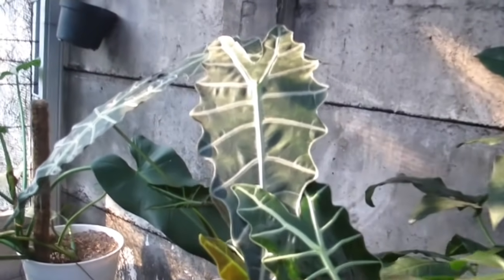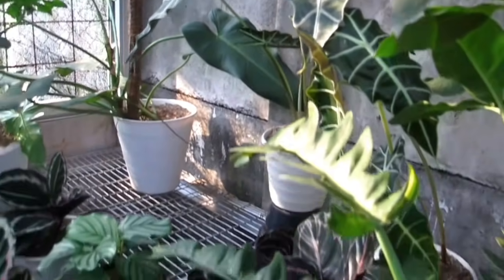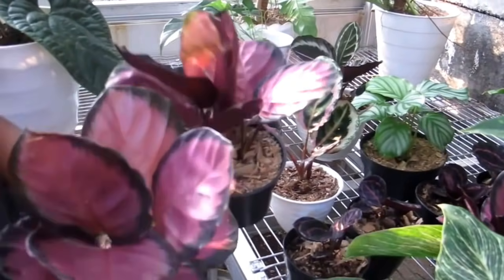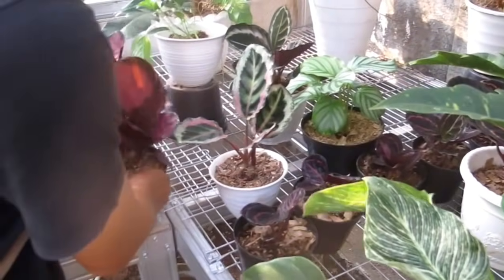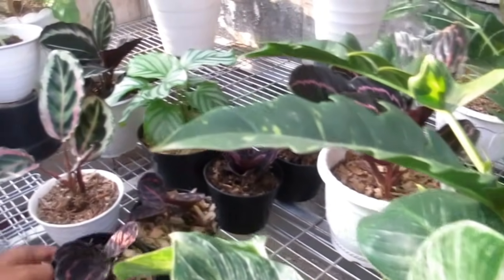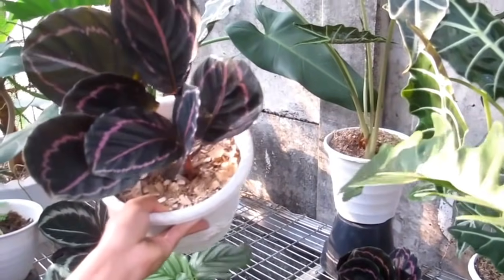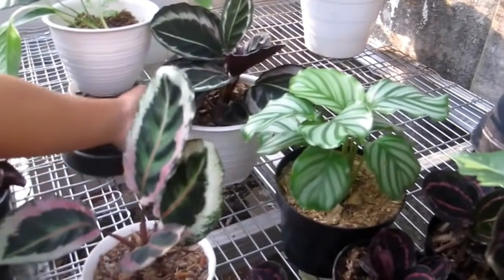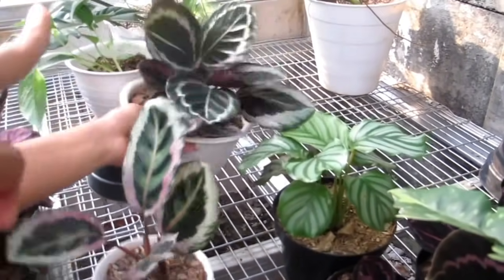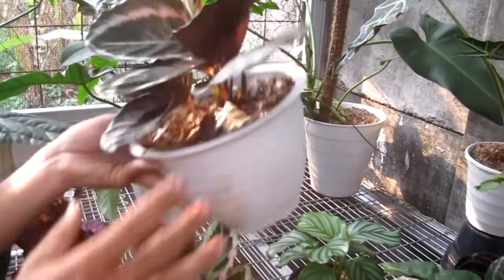Kita ke Alocasia Amazon ya? Rp150.000 untuk Alocasia Amazonika. Ini kita ke Calatea. Calatea apa itu? Crimson. Oh di sini ada Calatea Crimson, berapa Bang? Rp200.000, rata ya. Rp200.000an stoknya banyak untuk Crimson. Lanjut ke Black Lipstick dari Rp50.000 sampai Rp150.000. Orbi juga Rp150.000. Angela Pink Rp300.000. Ini Cynthia Pink Rp200.000 karena 3 pohon.